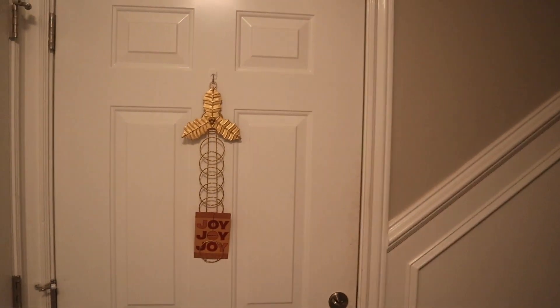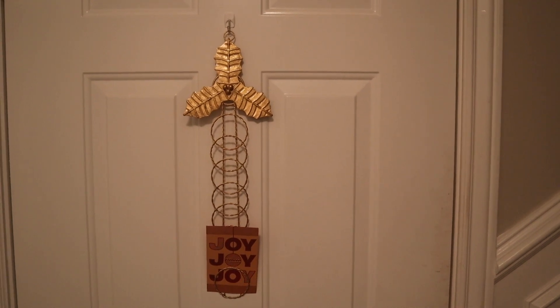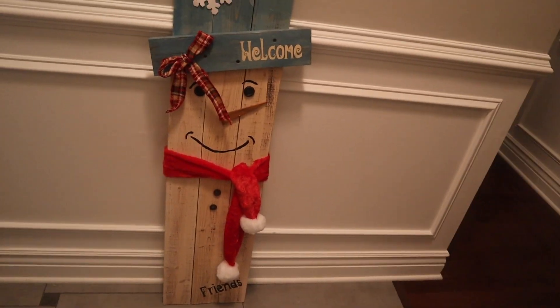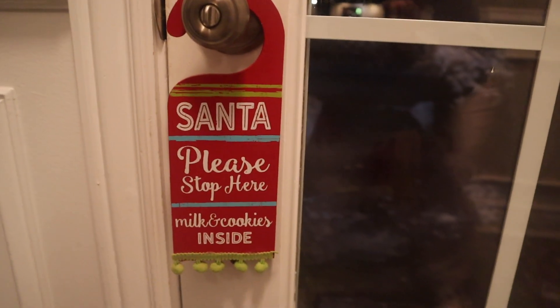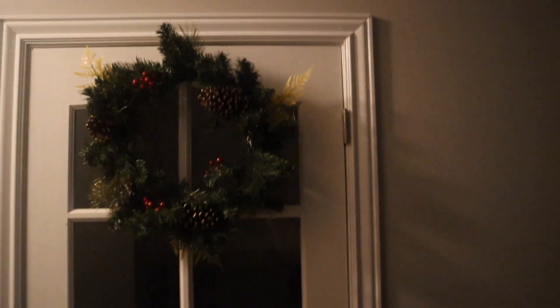Now we're going to go inside. When you come in the back door we have a little Christmas card holder here — we only have one Christmas card so far, but it is just December the 1st. We have a couple of trees going up the stairs here, and we have this sign which I made right inside the front door — it says 'Welcome Friends.' We have a little door hanger here, and on the door that goes down to our basement we have a wreath hanging there.